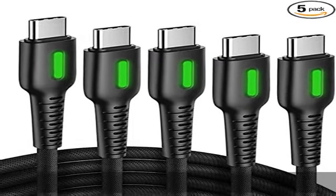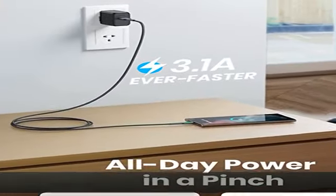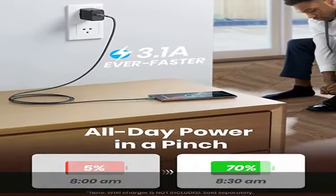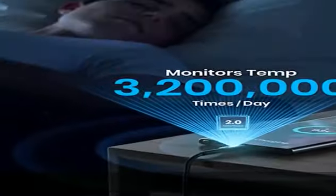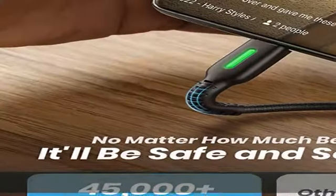The built-in superconductivity copper wires enable a secure and real 3.1A output to charge your device at a blazing fast speed. Incredibly, charge your phone from 0 to 90% in just 1 hour.